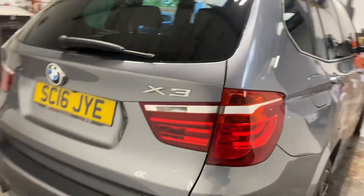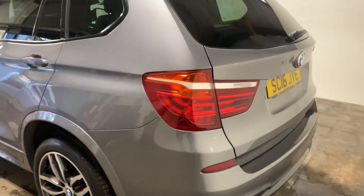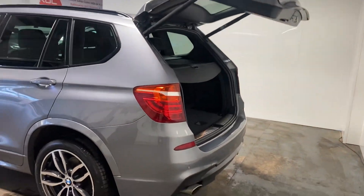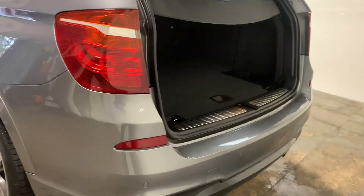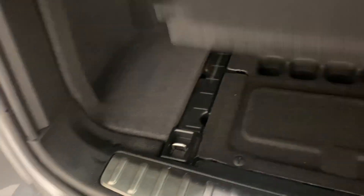Has a massive specification. It has the automatic boot, the parcel shelf, etc. Let me have a little look under this — purely storage. I'm sure there is something under there but that's for another day.